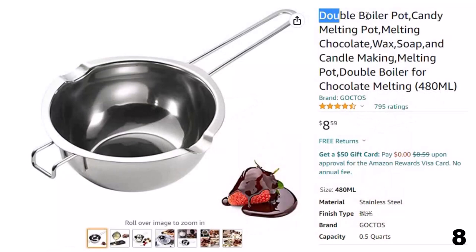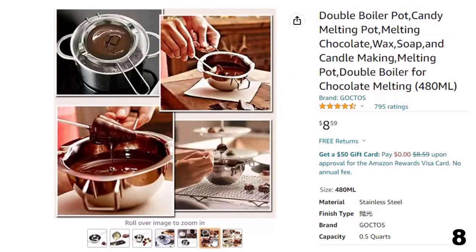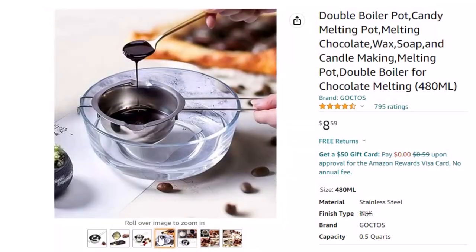Number 8: Double Boiler Pot — Candy. Now you can get it at around $8. Superior material: this 304 stainless steel melting pot is made of 18-8 stainless steel, rust-resistant, and sturdy, providing proper temperature to melt things without destroying nutrition or causing burns. Suitable size with a 2-cup capacity, designed to perfectly fit saucepans and smaller pots, ideal for steaming small amounts of food.